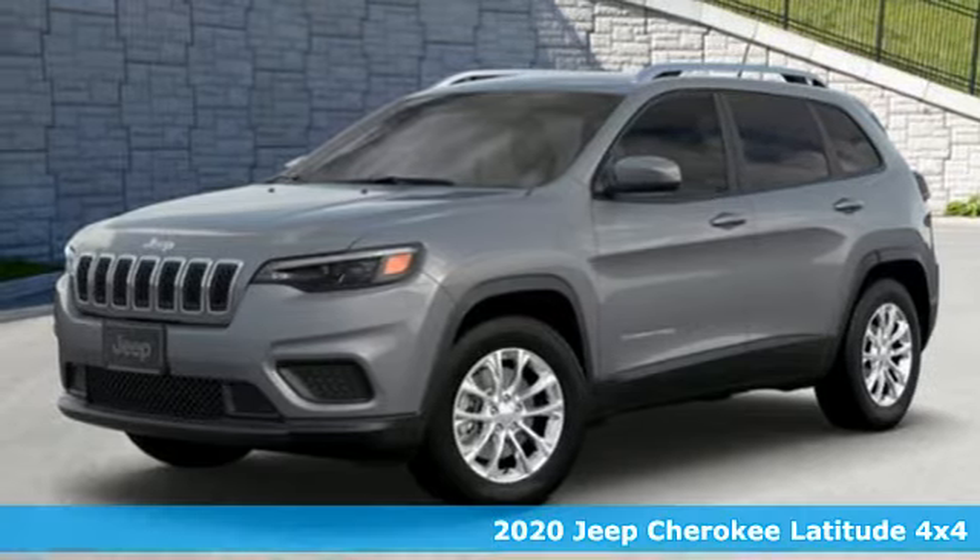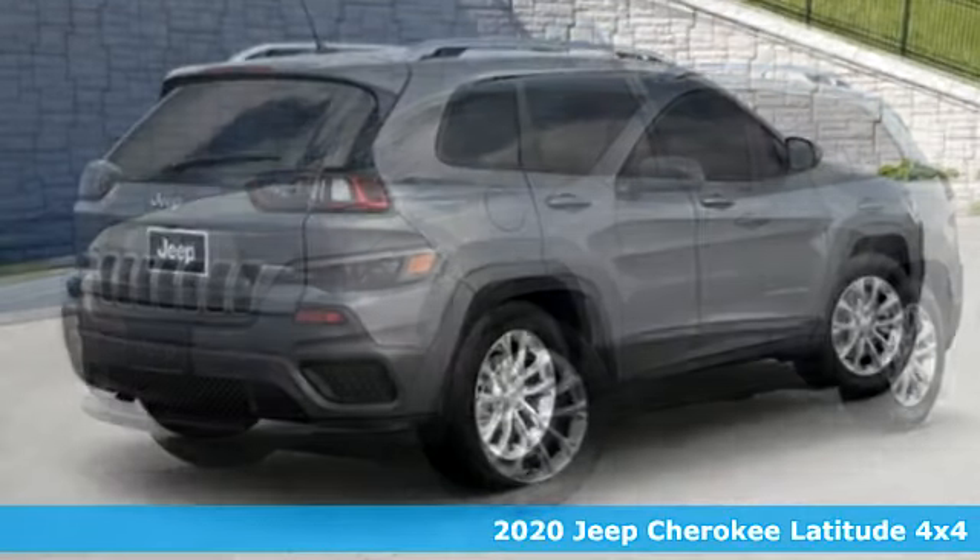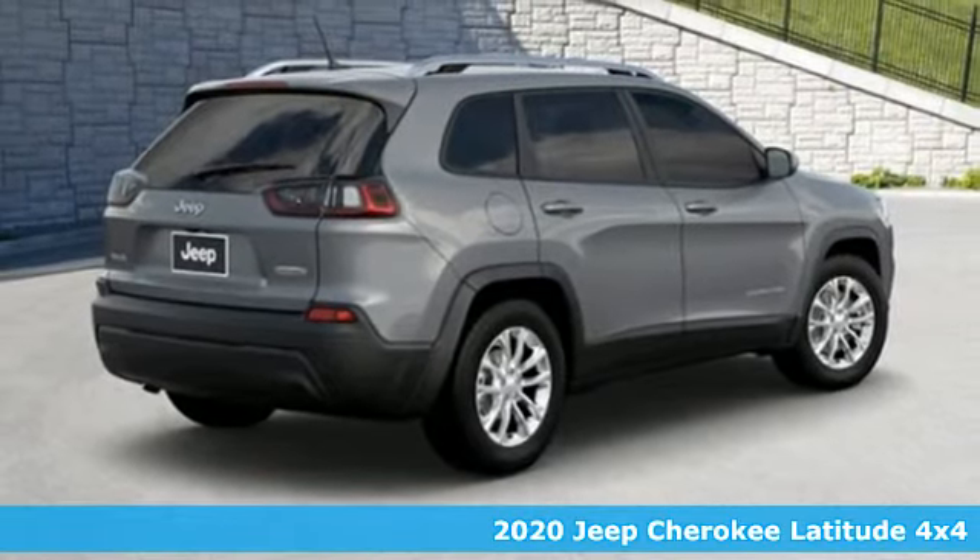It's a new 2020 Jeep Cherokee. The Jeep life fits your life. It comes with all the amenities you need.